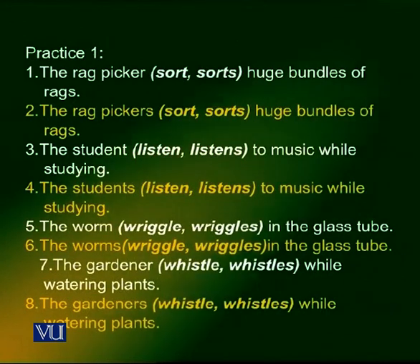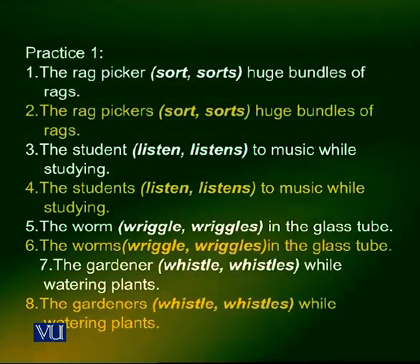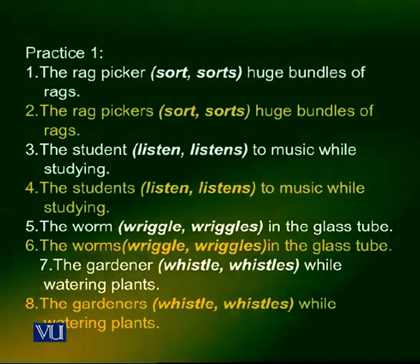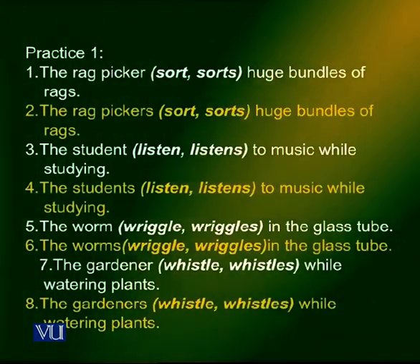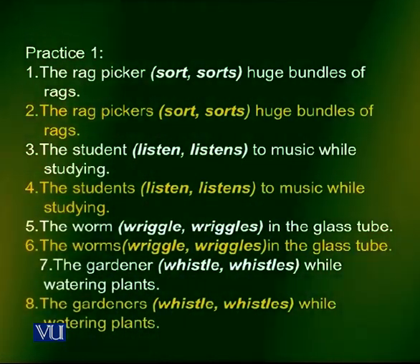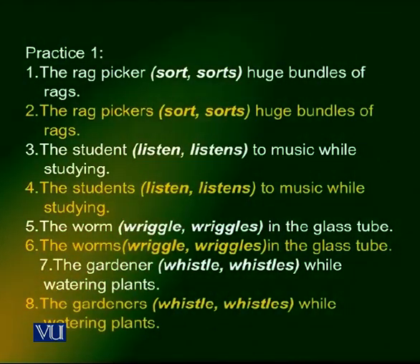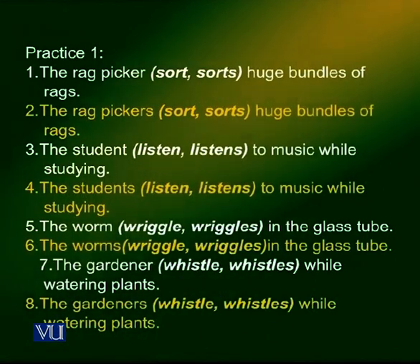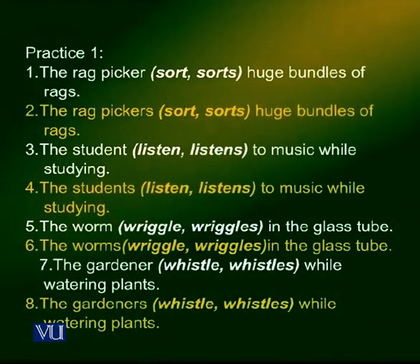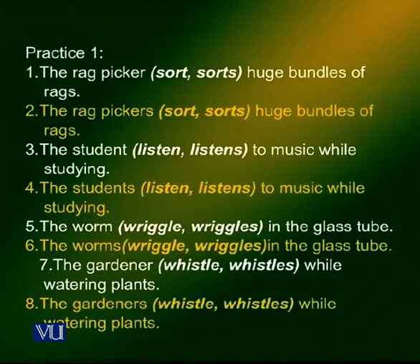Number 5: the worm wriggles in the glass tube. Since worm is the subject and is singular, the correct verb form is wriggles. Number 6: the worms — the subject is in the plural — so the verb will be wriggle. The worms wriggle in the glass tube.